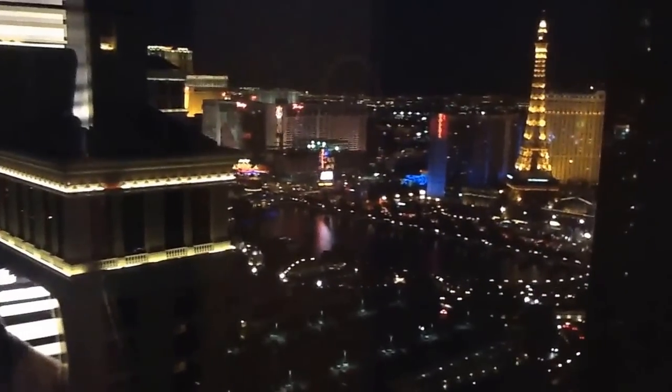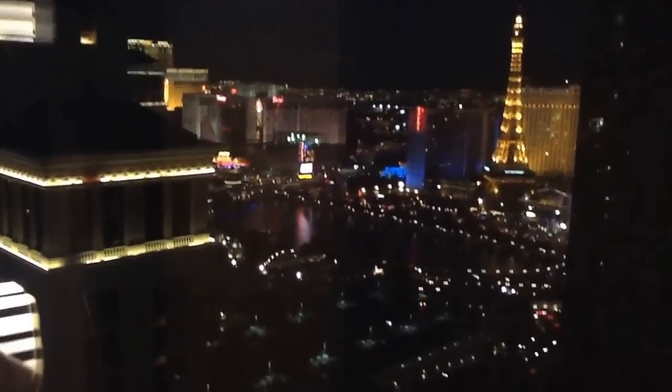This little Vidara suite — they gave us a complimentary upgrade for it — is really nice. No fountain action right now but that's a really nice view to wake up to. If I could show you what it looks like in the mornings it's really cool.